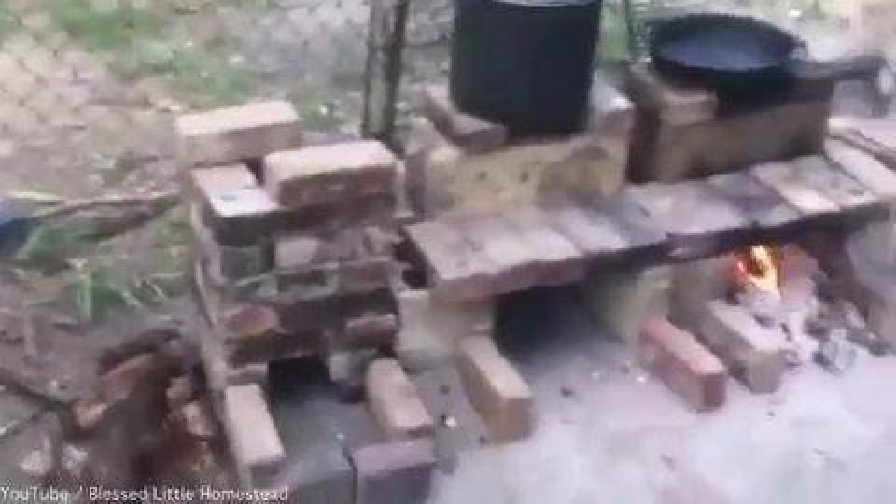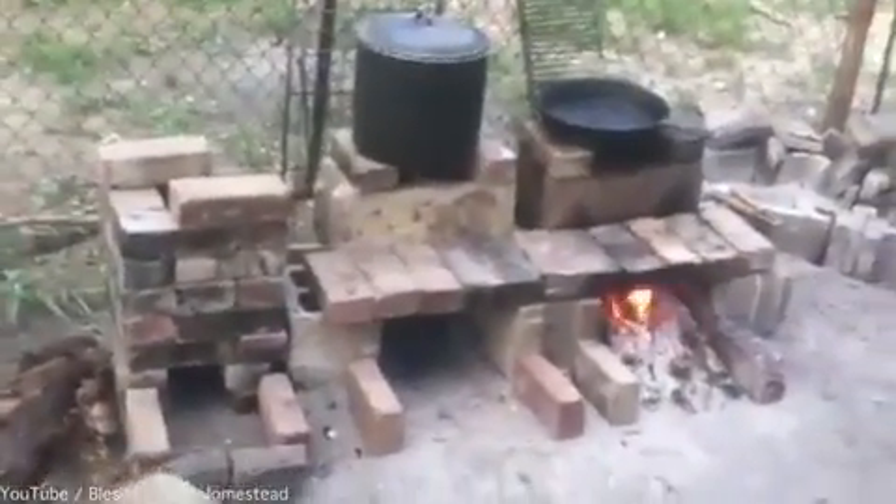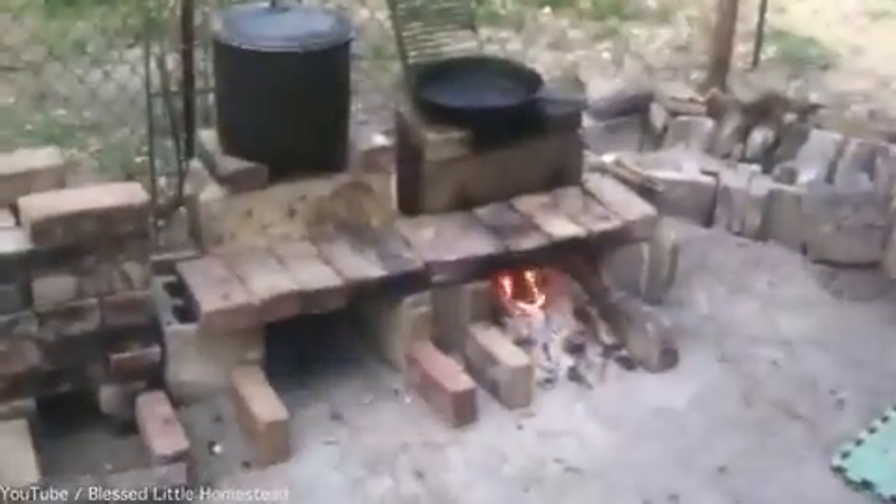Here's the rocket stove. Jacob rebuilt it today. We have three items cooking at a time, sometimes more. On the bricks above them, slow cooking stuff.